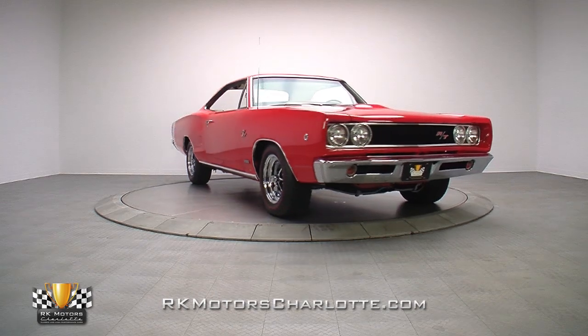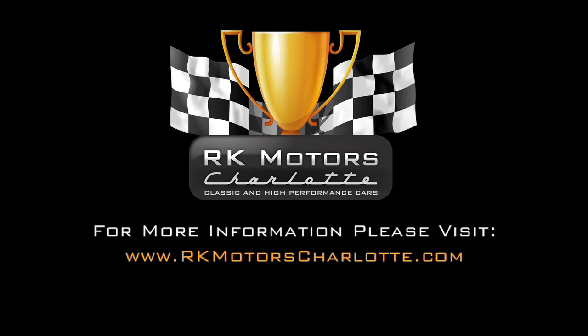For more information on this rare Coronet, call, click, or visit RKMotorsCharlotte.com.